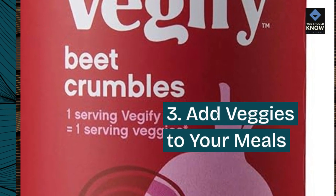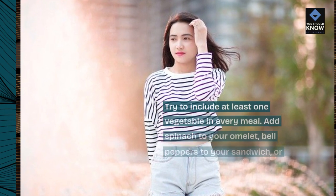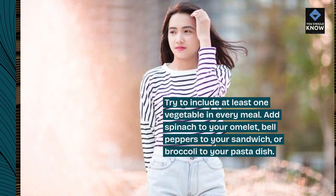3. Add veggies to your meals. Try to include at least one vegetable in every meal. Add spinach to your omelet, bell peppers to your sandwich, or broccoli to your pasta dish.